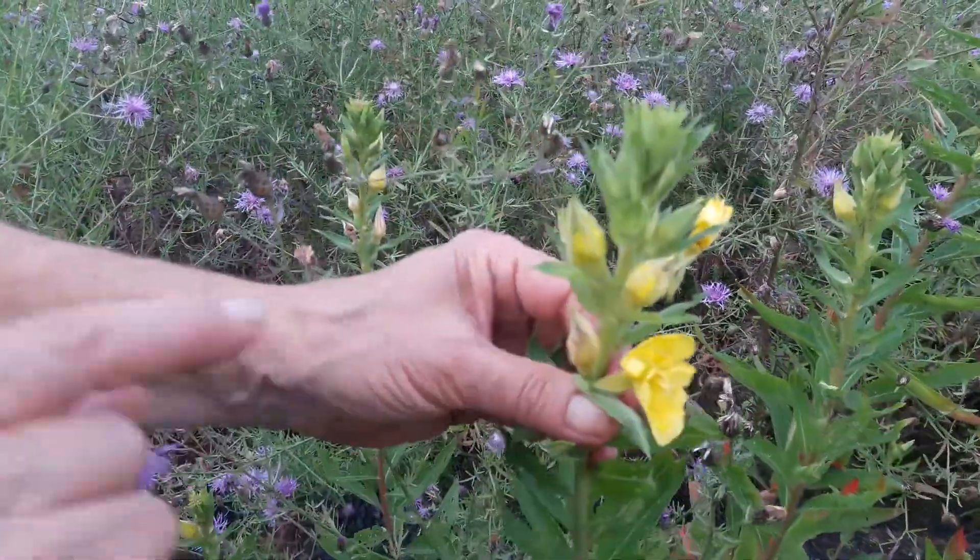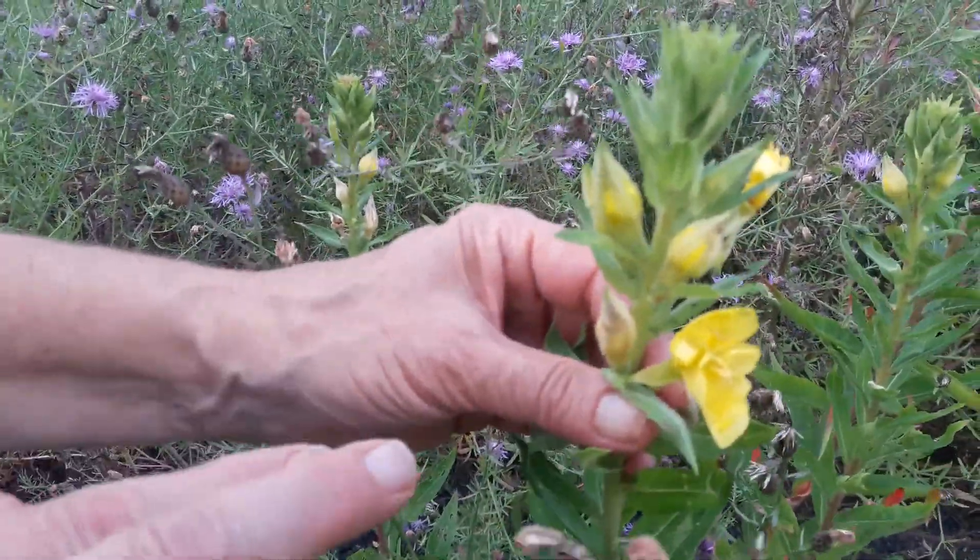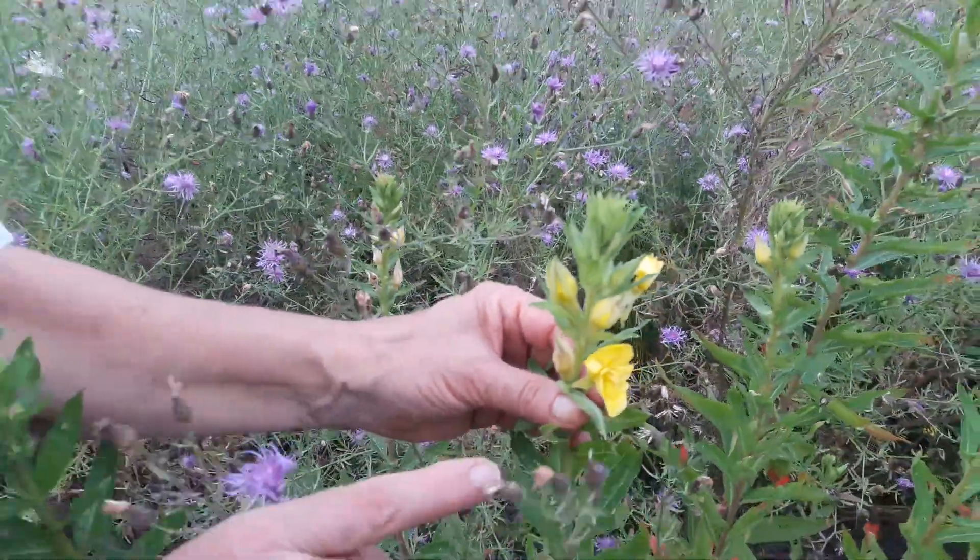It's a biennial plant and you recognize it and you come and dig the first year plants. The root is considered a prime edible root. And green blessings are everywhere, from the heart of Susan Weed to you.